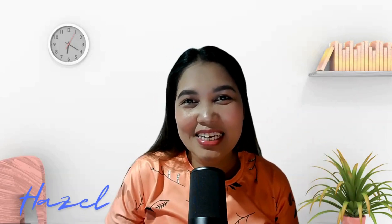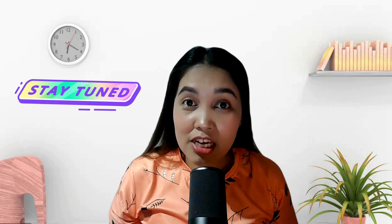Hey everyone, this is Hazel again and welcome back to my channel where I share the best tips and strategies for working from home and building your online business. Today, I'm going to show you how you can turn something as simple as removing backgrounds from photos into a daily income of $35 a day. Yes, you heard it right — $35 a day just by removing backgrounds. So stay tuned so you won't miss any information.